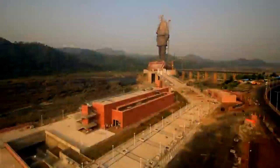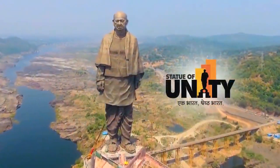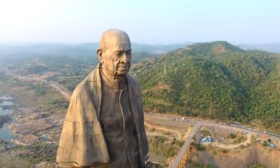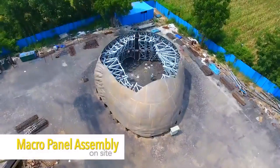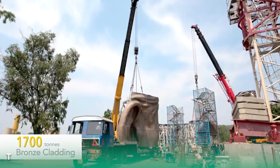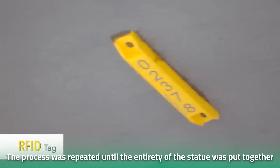The launching nose is a specifically designed cantilevered structure commonly used to lift extremely heavy objects. The launching nose used for the construction of the Statue of Unity was the largest of its kind and weighed around 500 tons. It was erected on top of the statue's base, and then the sections were fixed into their places with the use of a hydraulic jack. The same process was repeated until the entirety of the statue was put into its rightful place.